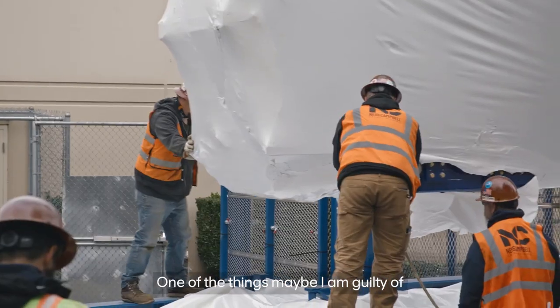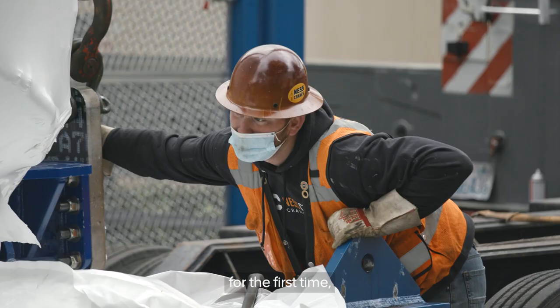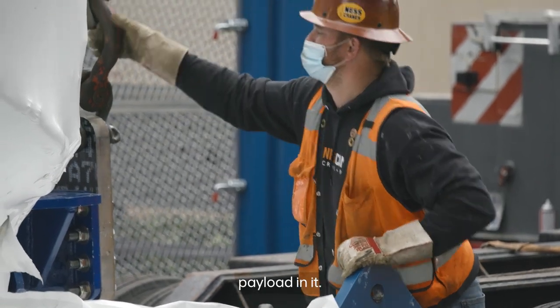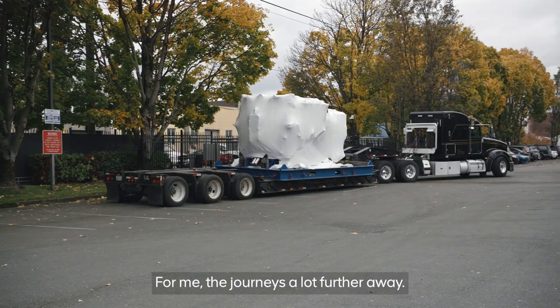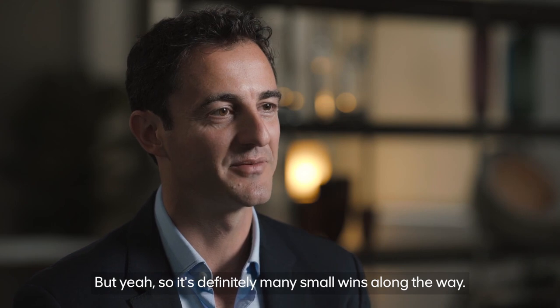One of the things maybe I'm guilty of is not celebrating those wins — like when we get into the truck and we power the wheels for the first time, and then when it gets first motion and its first payload. For me, the journey is a lot further away, but it's definitely many small wins along the way.